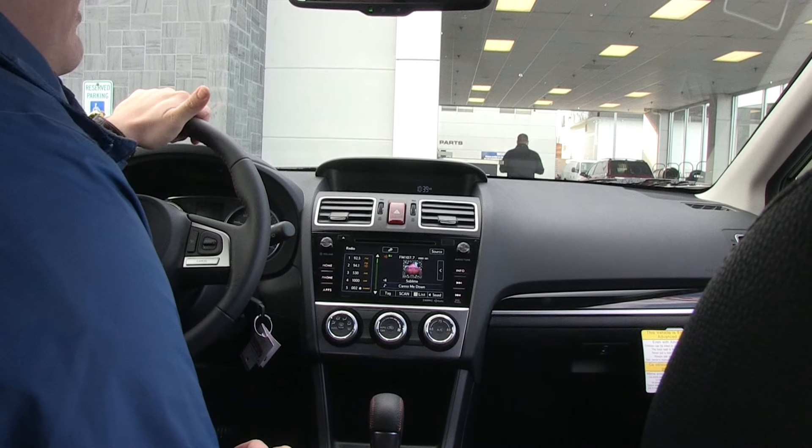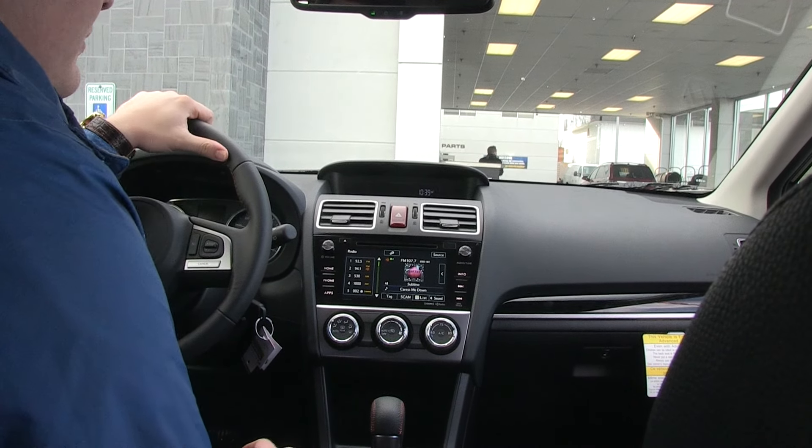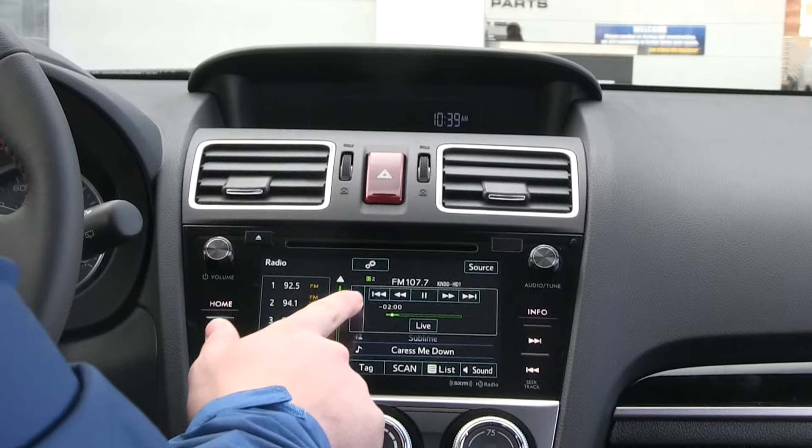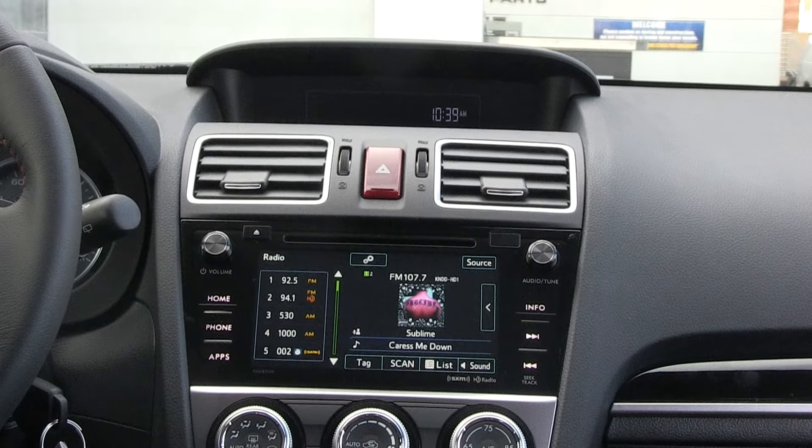With the Limited trim, you get leather seats and a leather steering wheel, as well as a 7-inch Starlink display. Personally, one of my favorite features within the Starlink system is the ability to go back and rewind live radio — you can do this up to 20 minutes of streaming.